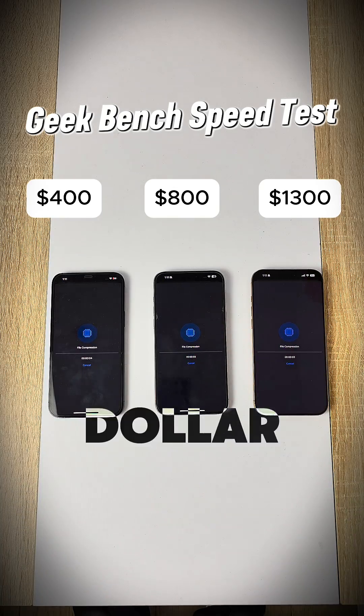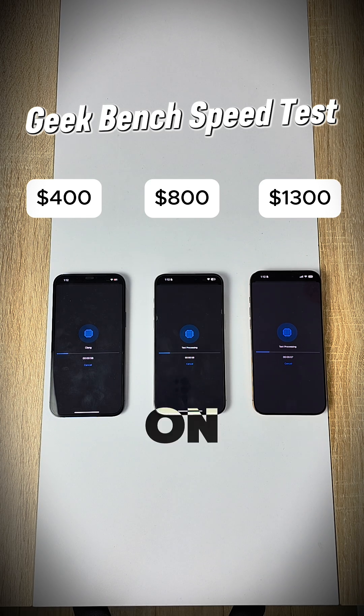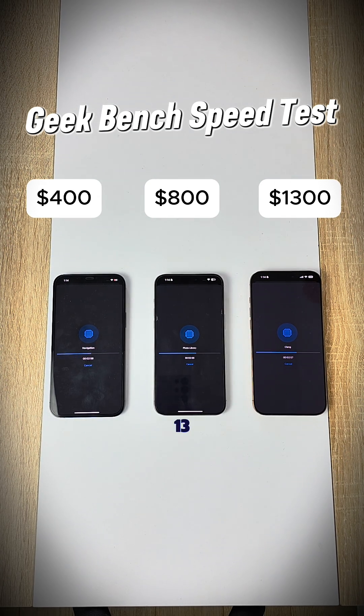On the $400 phone, we have the Apple A14 Bionic chip. On the $800 phone, we have the Apple A17 Bionic chip. And on the $1,300 phone, we have the Apple A18 Bionic chip. Here we go.